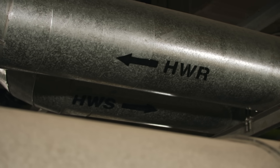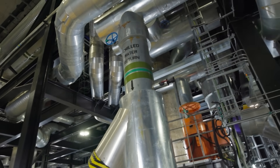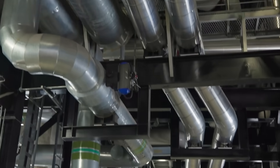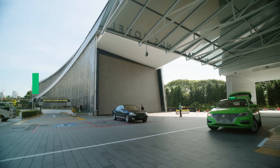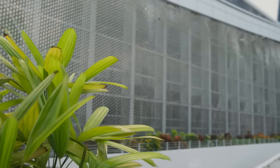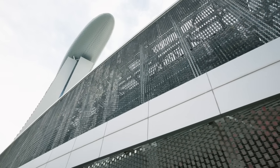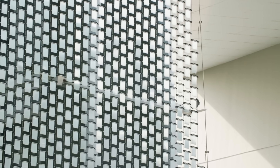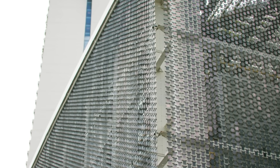After cooling the buildings, the water returns warmer. It begins the cycle again — its heat rises through cooling towers. This is one part of the system that sits above ground, hidden in plain sight. The facade is designed for airflow, which helps the towers release heat efficiently.